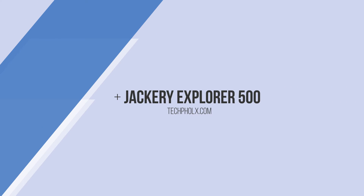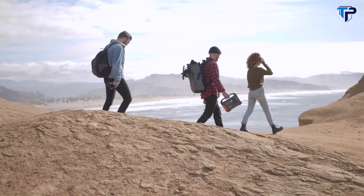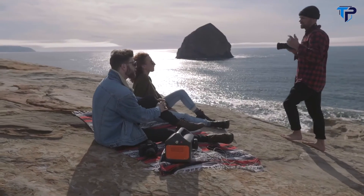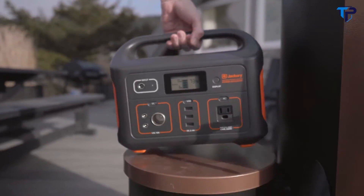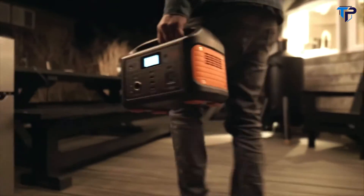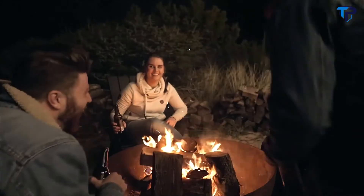Introducing the Jackery Explorer 500, one of the lightest and most portable rechargeable lithium battery generators on the market. With no gas or noise, the Explorer is perfect for many occasions — power to go in a compact, lightweight design featuring multiple connections to charge your mainstream gear and more.